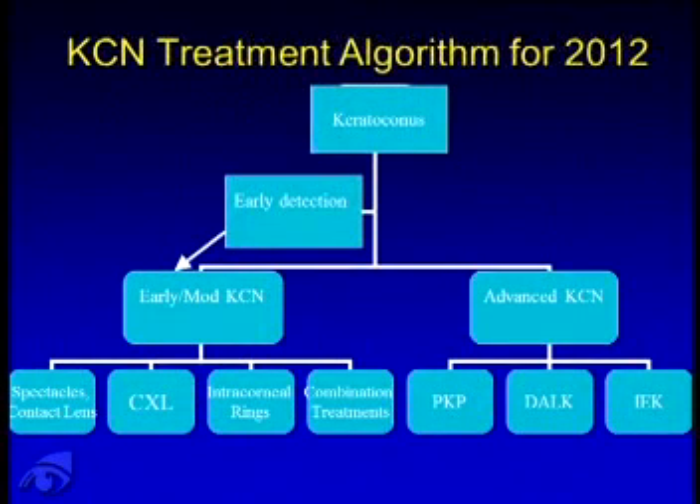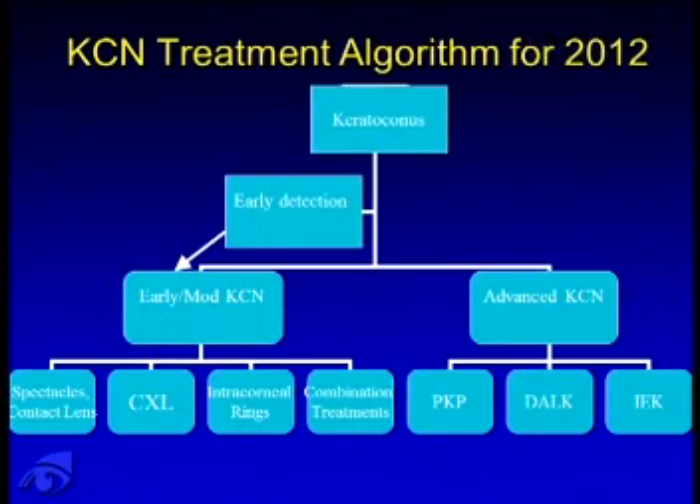This is my algorithm for keratoconus treatment in 2012. The key is early detection, because crosslinking is now available — if we find patients early and crosslink them, we halt progression. We look forward to combining treatments with crosslinking, such as intracorneal ring segments and topo-guided PRK. For more advanced patients, there should be a shift toward DALK, possibly even IEK. For a young patient with keratoconus, crosslinking is the first option. For early to moderate cone, combination treatment including intracorneal ring segments plus or minus crosslinking may be considered. For an advanced young patient with a fairly thick cornea, crosslinking may still be an option. For older patients with scarring or thin corneas, we shift toward DALK.